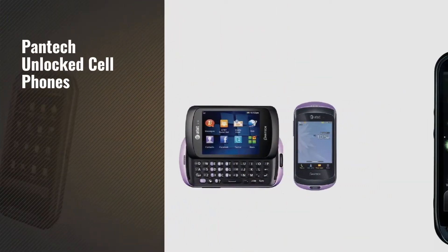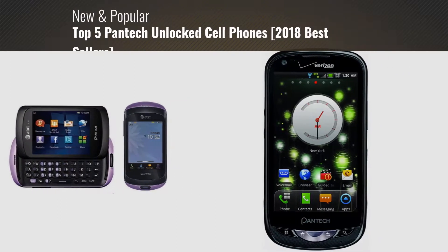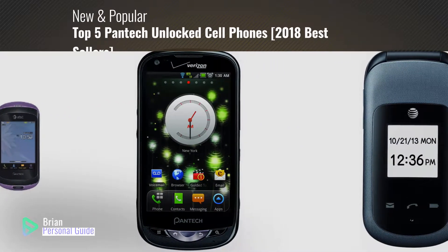If you're looking for Pantech unlocked cell phones, this video is for you. My name is Brian, your personal guide.